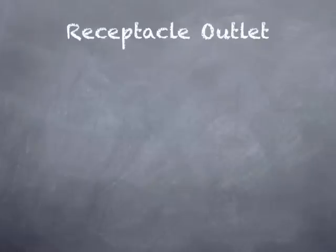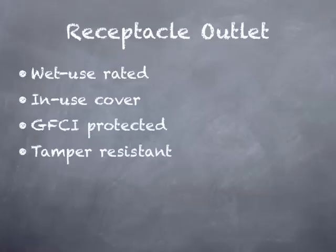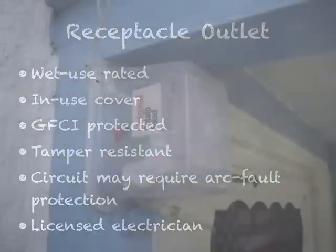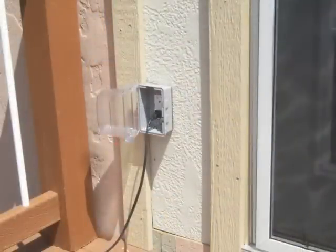Let's look at the receptacle outlet itself, because there's quite a lot involved with its installation. First, it's likely going to need to be a wet-use rated outlet. It's likely going to need an in-use cover. It will require GFCI protection. It will be required to be tamper resistant, and the circuit may require arc fault protection depending on how the wiring is done. It'd be wise to utilize a licensed electrician to perform this work, and let's prefer a professional installation.